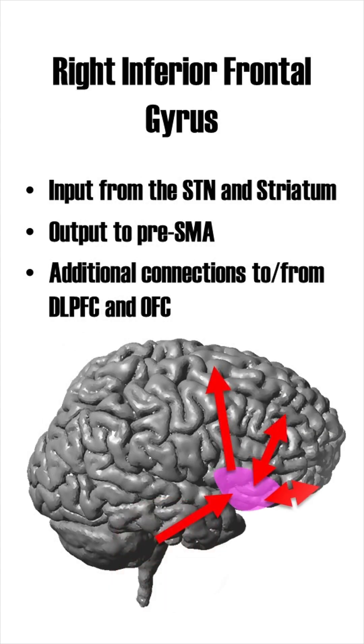The RIFG is part of a larger network of regions responsible for inhibition, where input comes from the subthalamic nucleus and striatum and output goes to the pre-supplementary motor area. Additionally, the RIFG is reciprocally connected with the orbitofrontal and dorsolateral prefrontal cortex.